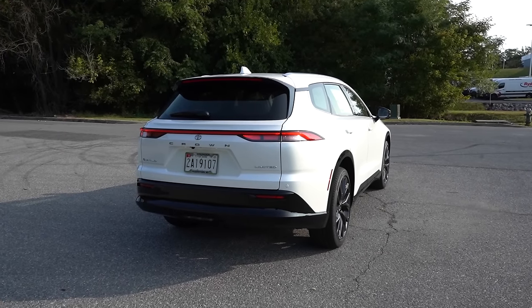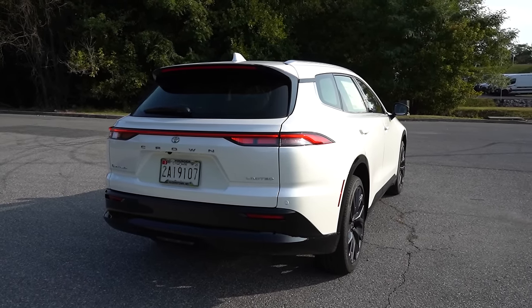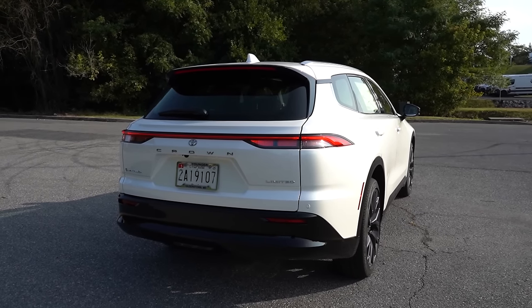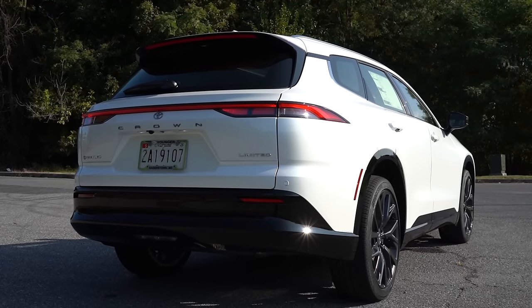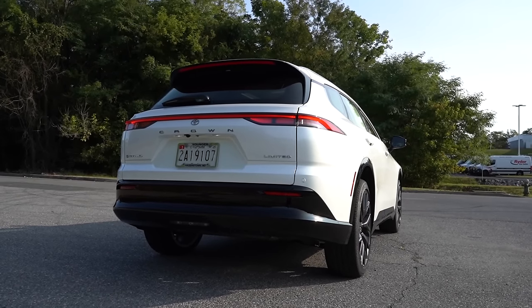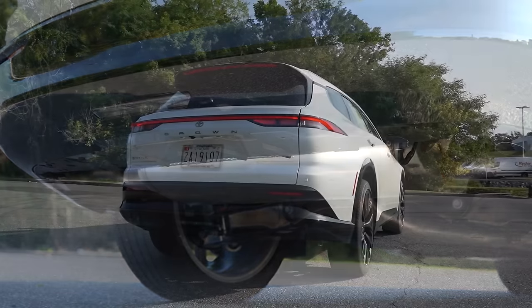Around to the back: there's a body-colored shark fin antenna, a rear spoiler with an integrated brake light, a rear window wiper, and LED taillights with a very sharp design coming standard on both trim levels. The Crown lettering is spelled out horizontally across the tailgate — something a lot of luxury automakers are doing these days. The HEV badge on the left side stands for Hybrid Electric Vehicle, which is what Toyota has been putting on their hybrids. Just below, there are dual exhaust outlets, tucked away in typical hybrid fashion. Here is the exhaust clip.